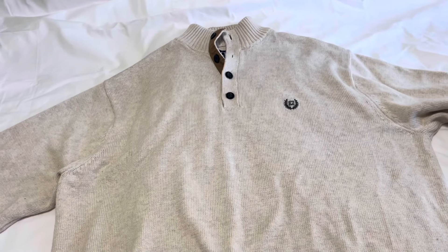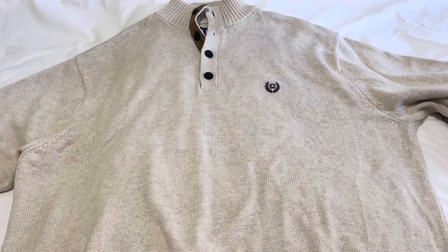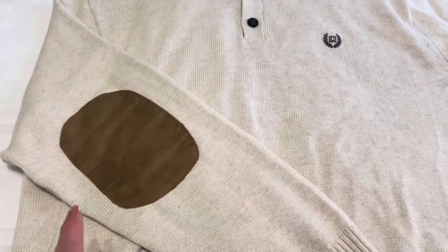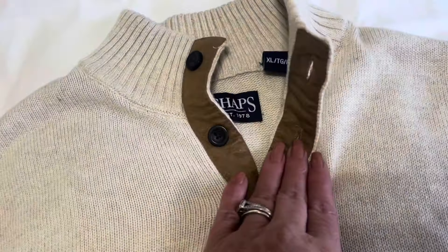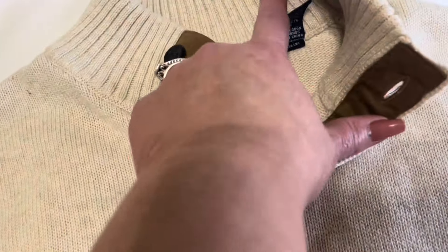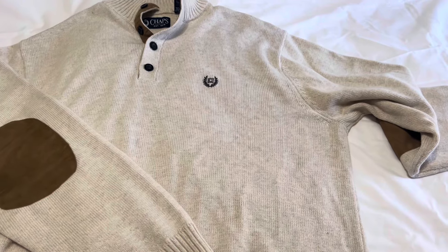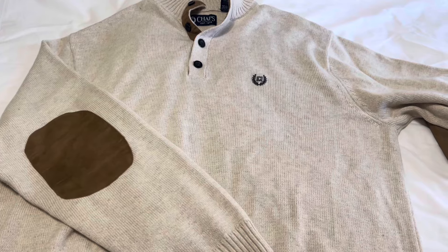I don't usually pick up men's clothing — I have sold a few men's items in my eBay store, but for the most part I just stick to women's clothing. But this sweater was too nice to pass up. It has suede elbow patches and suede detail at the neck. This is a Chaps by Ralph Lauren sweater, and it is an extra large. Anybody could wear this — a man or a woman. I liked the look and the color, and this sweater looks as though it's never been worn.